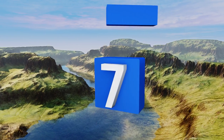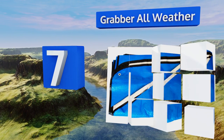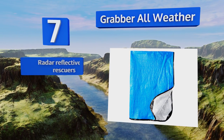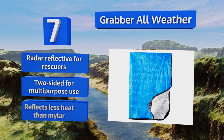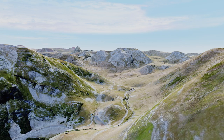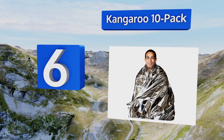At number seven, the fiber scrim on the Grabber All-Weather gives this model tensile strength in areas where it might see the most wear and tear. It comes with grommets too, making it easy to secure above you for a tent or beneath you for ground cover. It's radar reflective for rescuers and two-sided for multi-purpose use, but it reflects less heat than mylar.